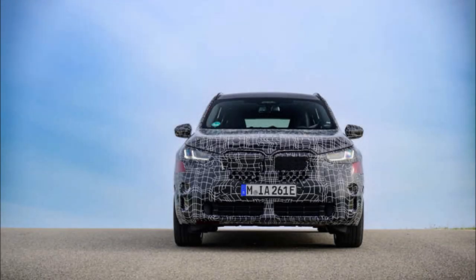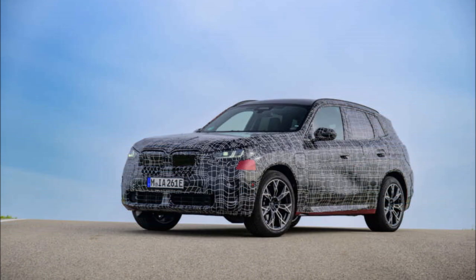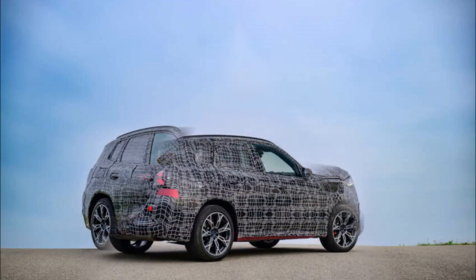After seven years on the market, the G01 BMW X3 is being replaced like clockwork. Munich has made public official spy shots of the brand new G45, which is being finalized for driver assistance and chassis tuning in preparation for its global debut in a few weeks.